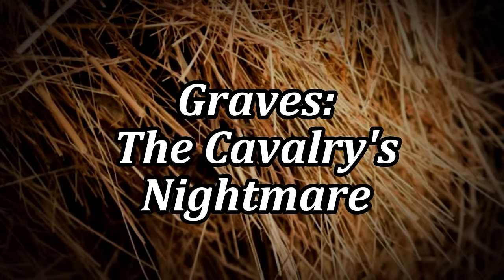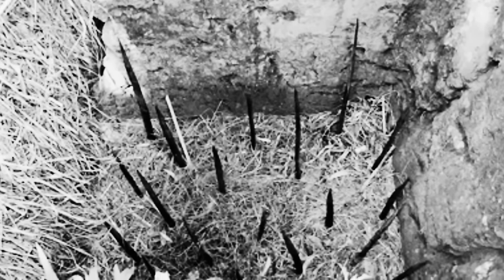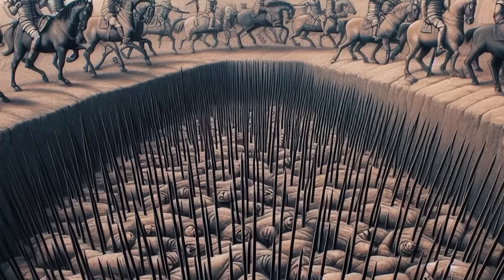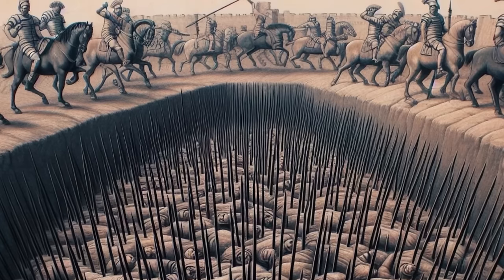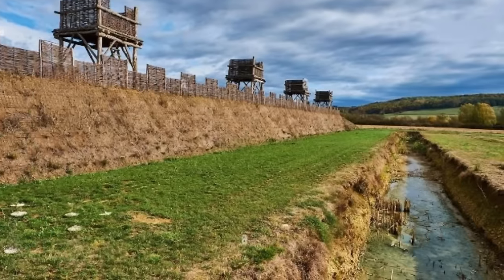Graves — the cavalry's nightmare. The next trap to be explored are known as graves, which might seem similar to cippi, but here there is a more cruel desire. In the pantheon of Roman military traps, graves held a special place of dread, particularly among the cavalry. These larger and deeper pits, filled with multiple sharpened stakes, were designed to break the charge of horsemen and create disarray among enemy formations. Hidden beneath deceptive camouflage, graves awaited the unsuspecting or the reckless, ready to turn the tide of battle with their hidden violence.